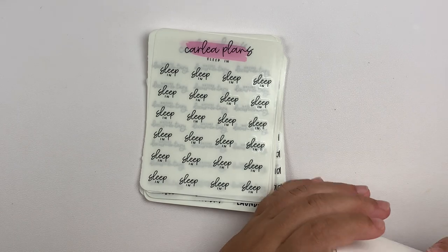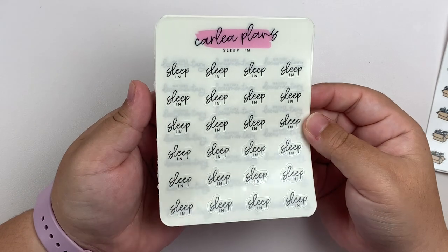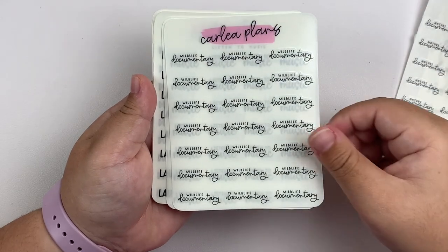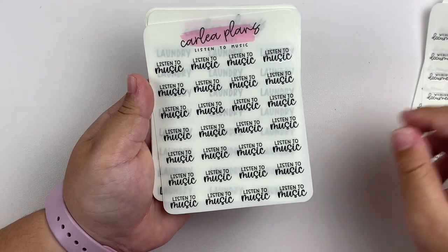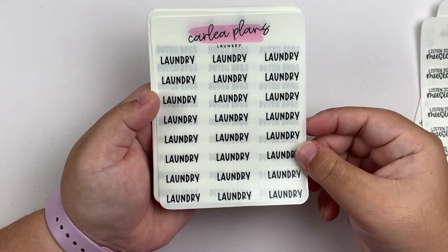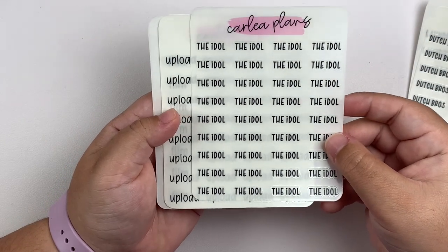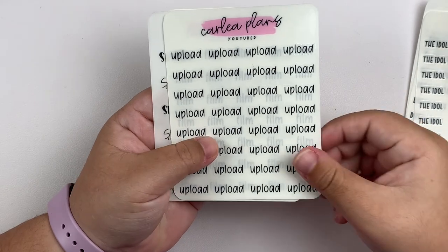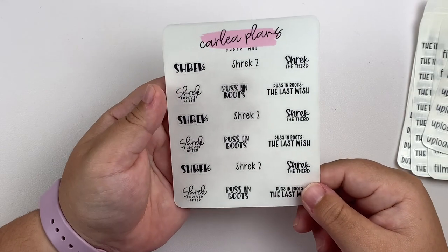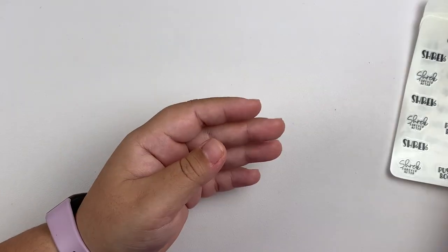The rest of my order was scripts. These are sleep-in scripts in font choice 1. I got nature documentary and wildlife documentary — these were customs. We got listen to music in font choice 5. And then we have laundry, Dutch Bros, and The Idol in font choice 6. And then upload and film in font choice 4. And last but not least, I had to get the Shrek movie bucket list because who doesn't love Shrek?